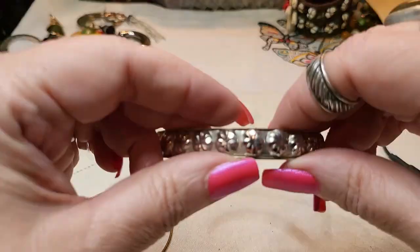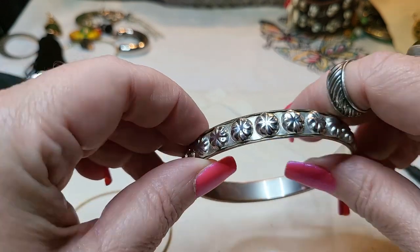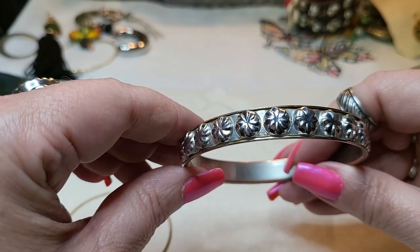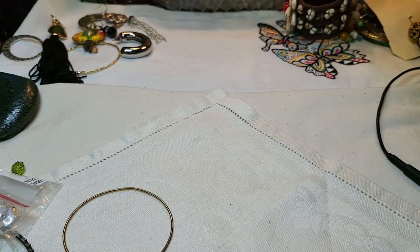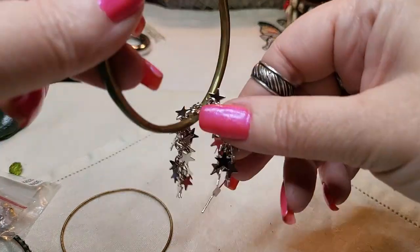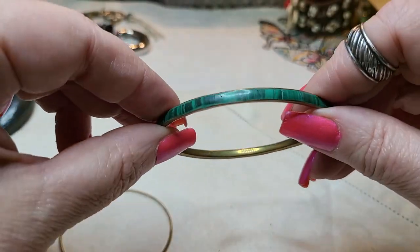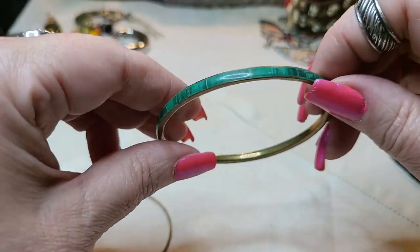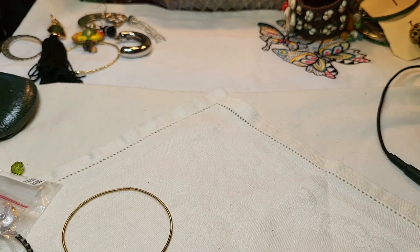We have another bracelet - silver tone. I can see the copper coming through it. Yeah, that's cute. Oh, we got another malachite bracelet - make sure it's in good shape. Malachite, nice. We got two of those so far.